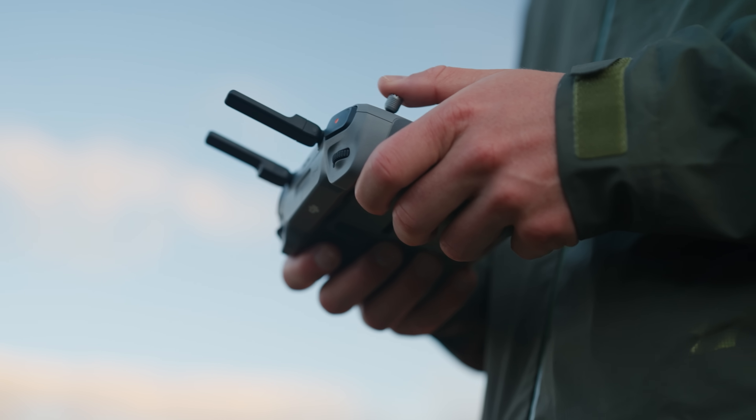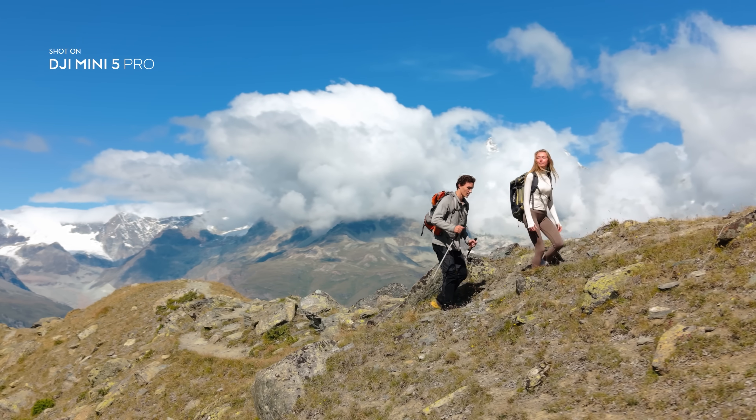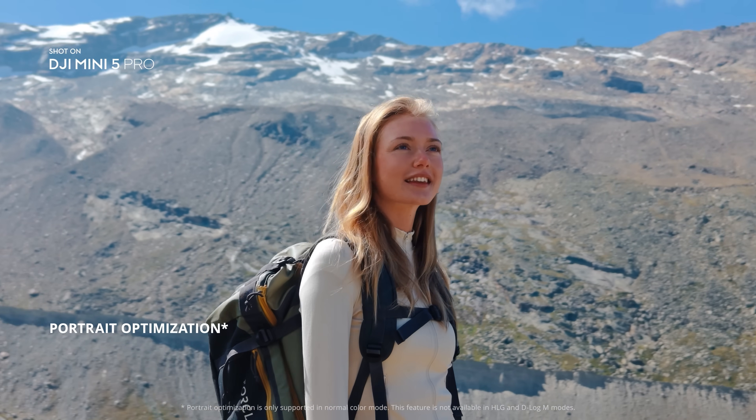Get closer to your subject with 2x zoom in 48mm med telemode. Portrait optimization makes every portrait vivid and natural.